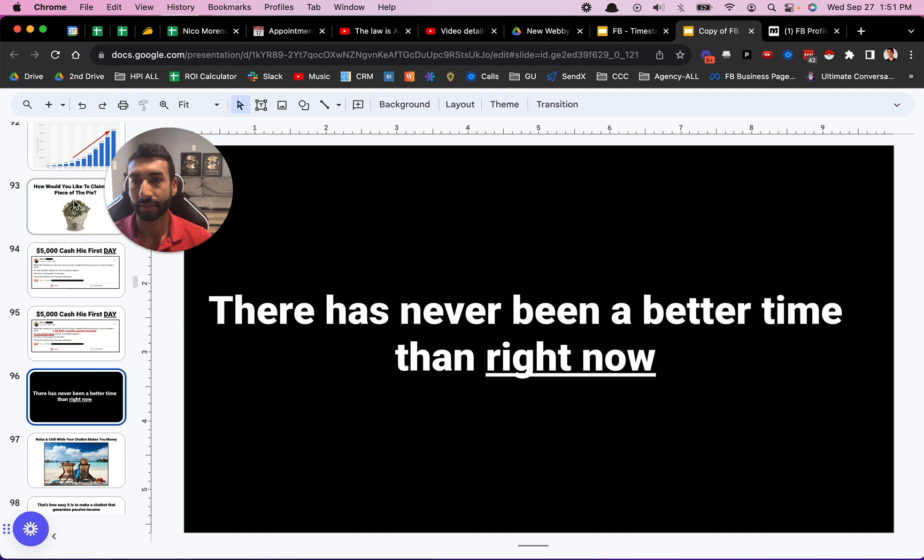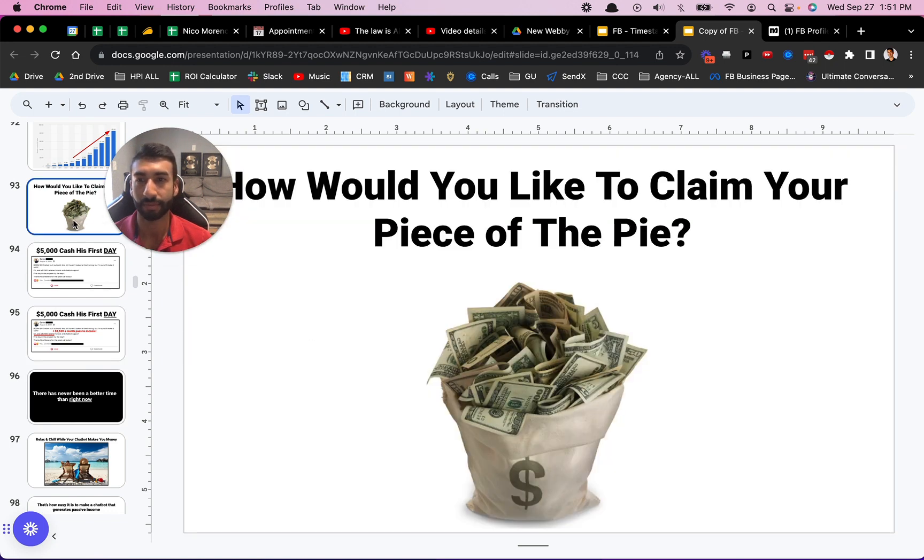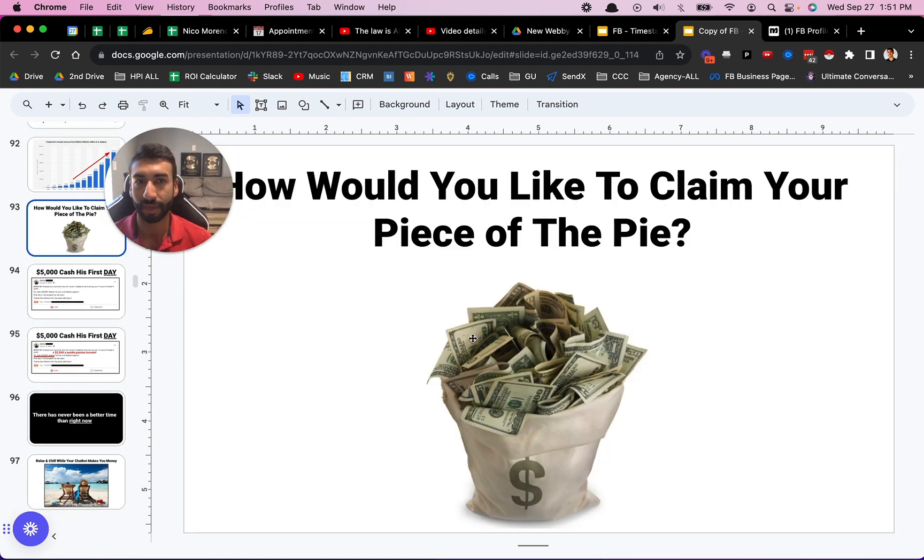My question is: how would you like to claim your piece of the pie? There's so much to go around — that's why I'm not scared about showing this information. I've been doing this for so long. I actually had one student who signed up last week and he was like: 'Nico, aren't you afraid that I'm going to become your competition?' And I said no — there's just so much out there. At least in my lifetime there's no way that's going to be an issue. So that is why I teach people how to do this as well.